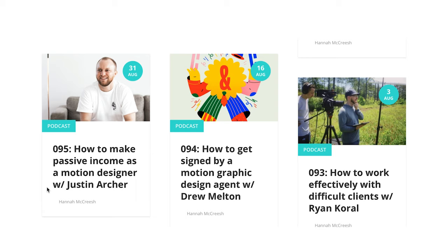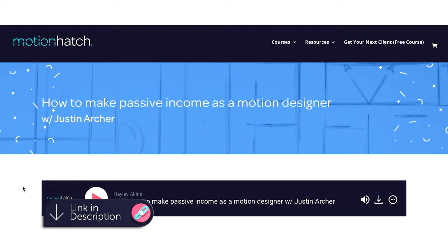An obvious side hustle for motion designers is selling stock. This could be a good side hustle for some people, but I think it's very hard to make it extremely lucrative. One of our students, Justin, did make 21,000 sales and I made a podcast with him about it — check the link below. But for most people, it's quite hard to sell stock and make lots of money.